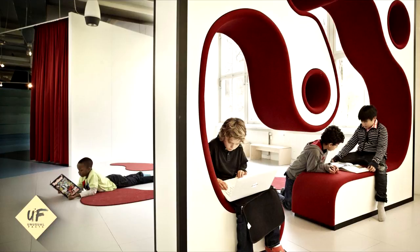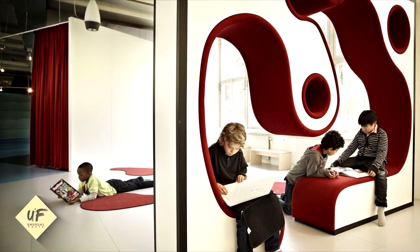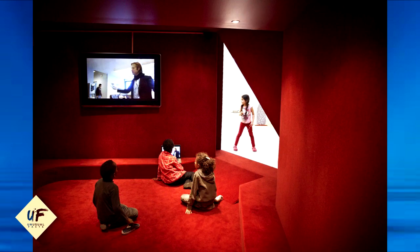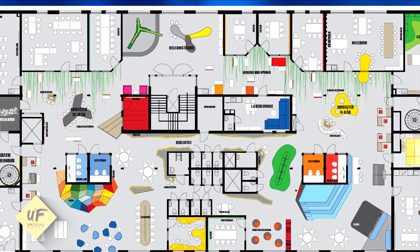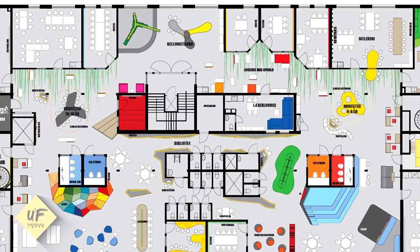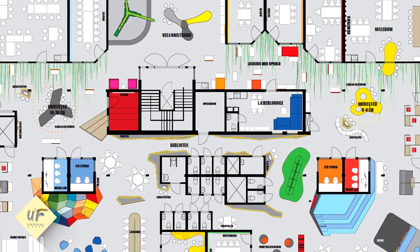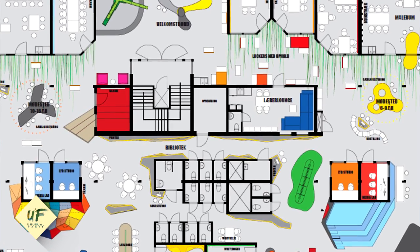Instead of a classic classroom setup with desks and chairs, a giant iceberg with a cinema, a platform, and room for relaxation and recreation now forms the setting of many different types of learning situations. Designed by Copenhagen-based studio Roseanne Bosch, the school's interior was designed to revolve around Vittra's educational principles and serves as an educational tool for development through everyday activities.